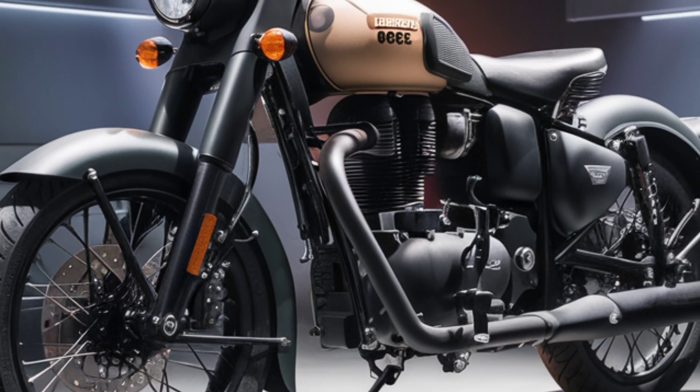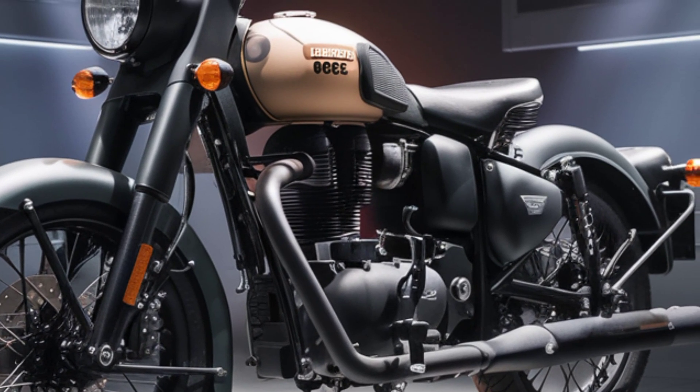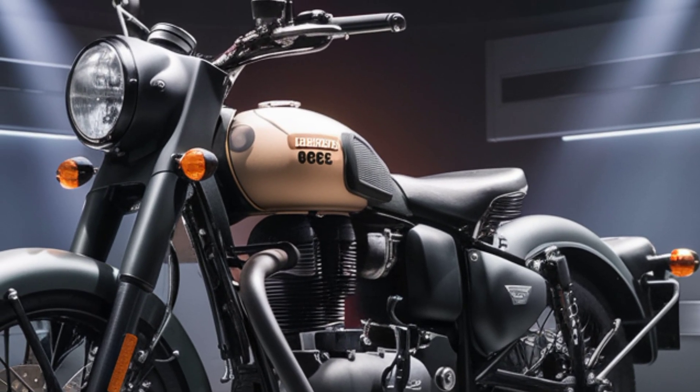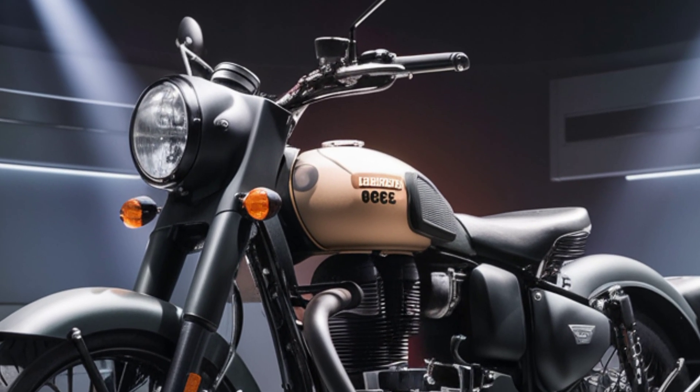Welcome back to our channel. Today, the Royal Enfield 350 has long been synonymous with timeless design, reliability, and unmatched road presence.